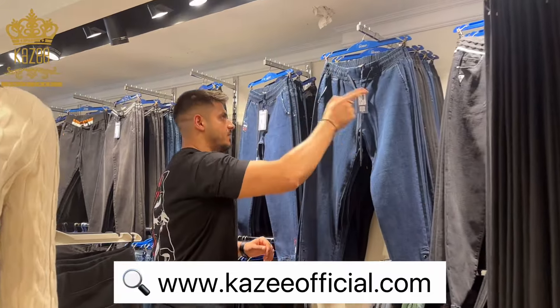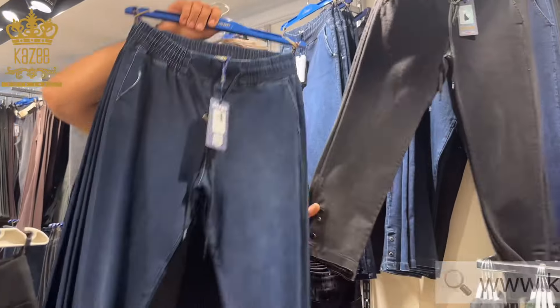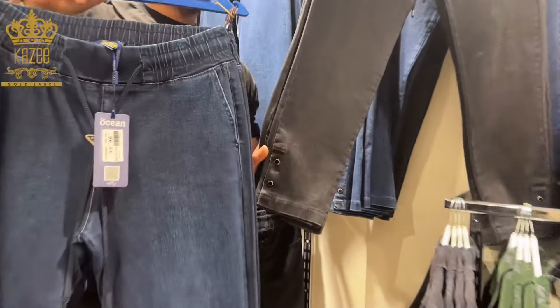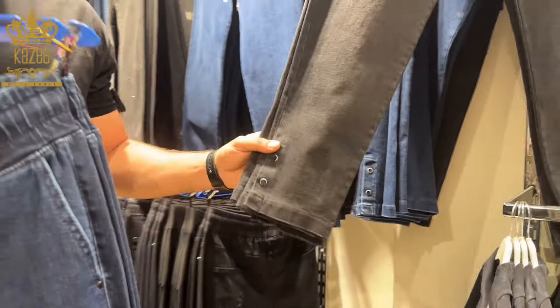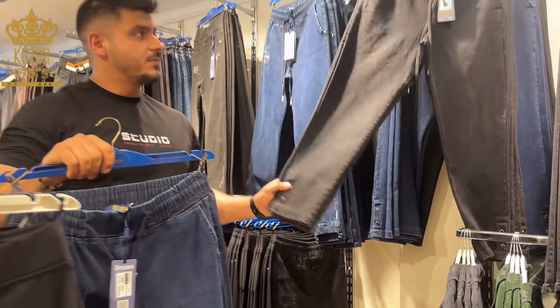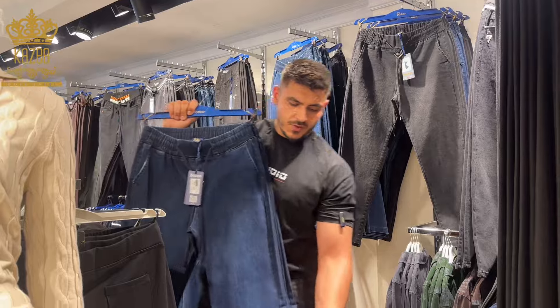Here I have another one — I have it in two colors. As you see, all the colors this season are simple. I have it in two colors: black and navy blue. As you see here, we have two buttons.